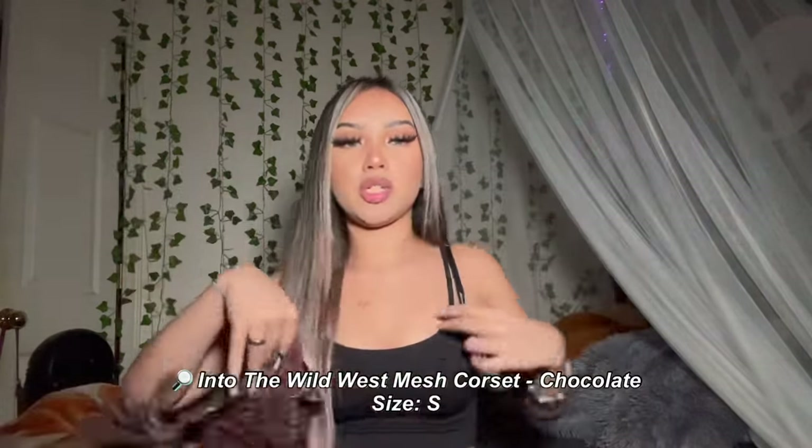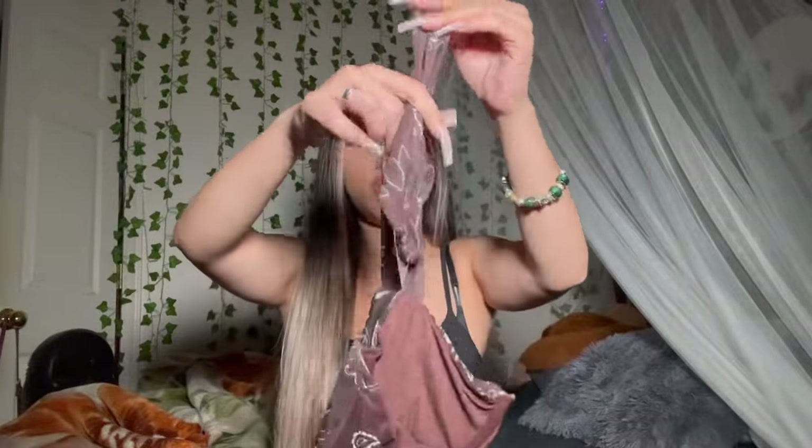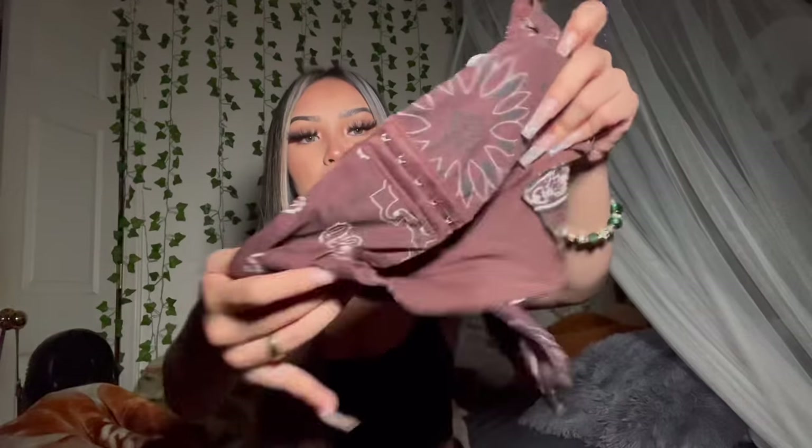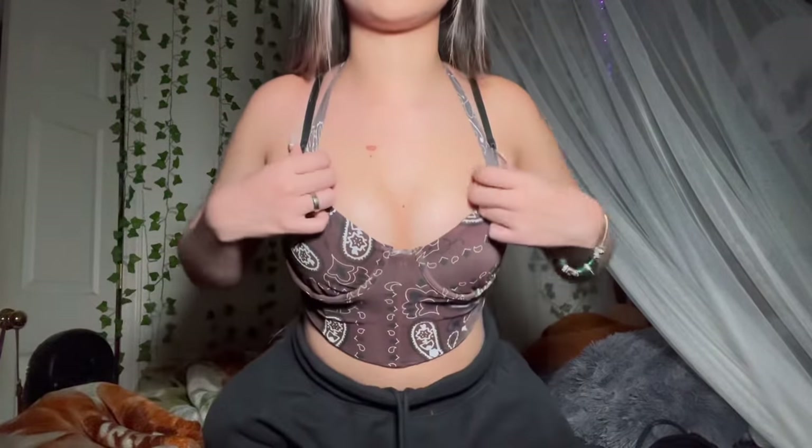My next item is this really cute brown crop top. Instead of regular spaghetti straps, it has little tie straps where you can make it tighter or looser. At the back it has a corset or bra-strap type hook — it's basically a corset crop top. The brown color is super cute and the material is really nice and silky. I got this in a size small and it fits really well, so just get your regular size.